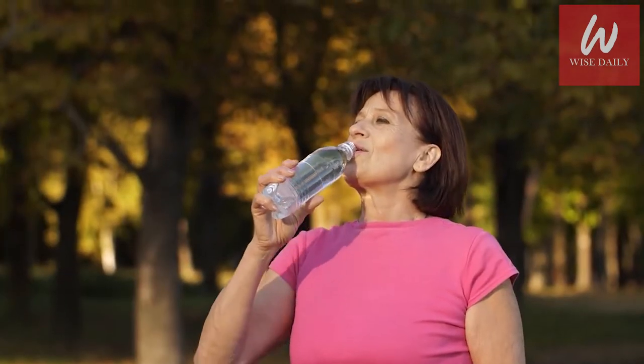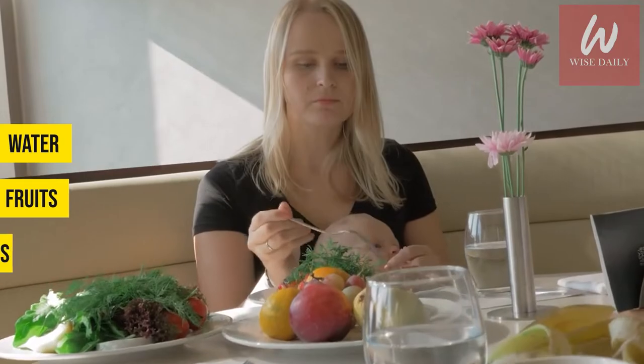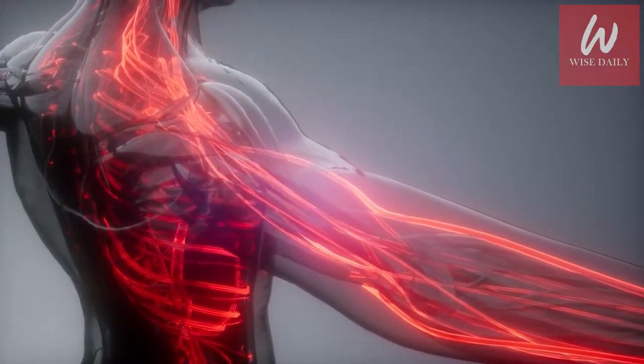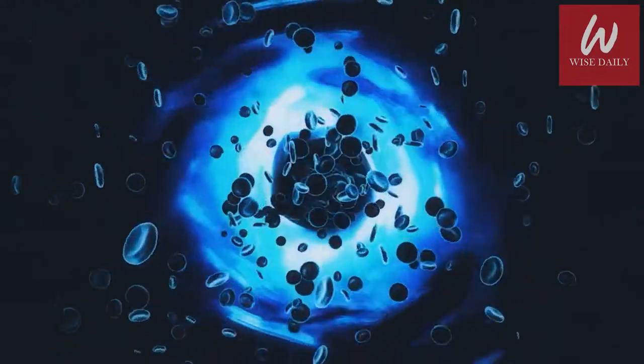Kidneys should function just fine if you drink enough water and eat plenty of fruits and vegetables. When the kidneys aren't working properly, waste builds up in the blood, including waste products from food.